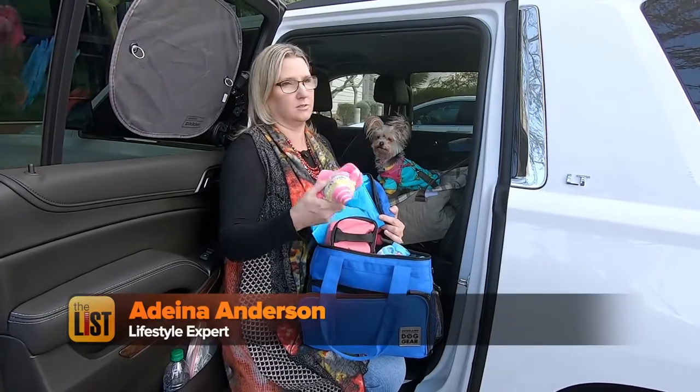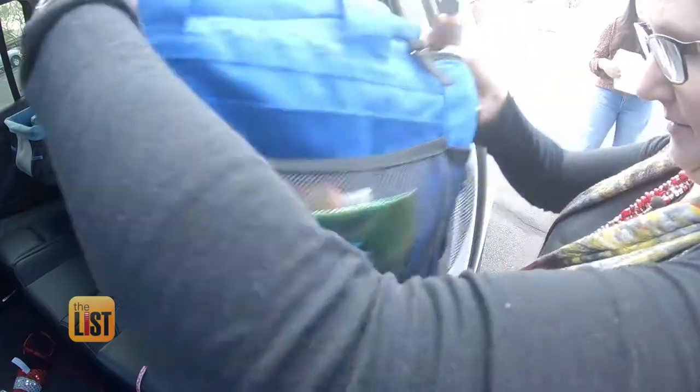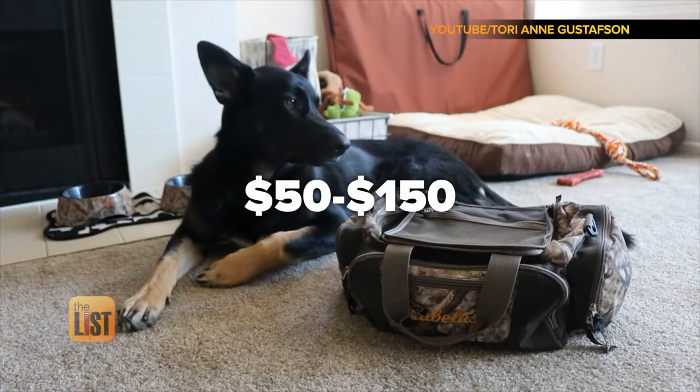We're used to traveling and going to hotels, but dogs aren't always. So you definitely want to have some of their favorite things. Pet travel bags are available online and at your local pet stores from $50 to $150.